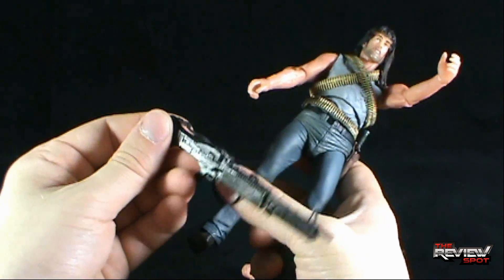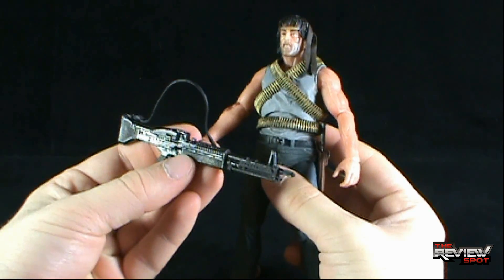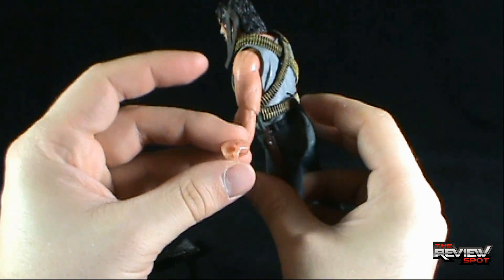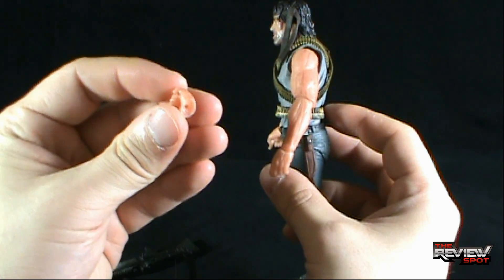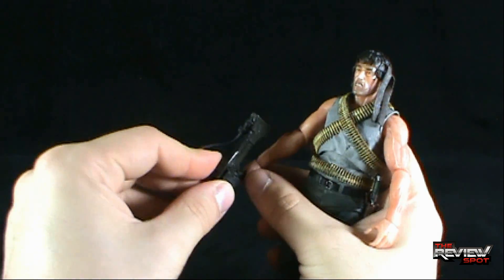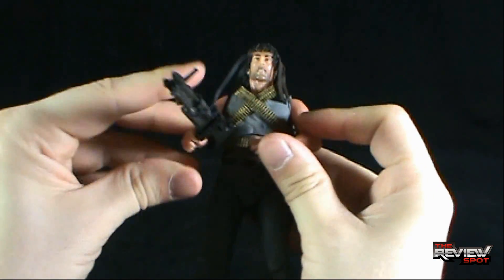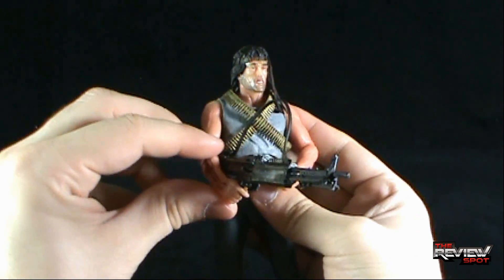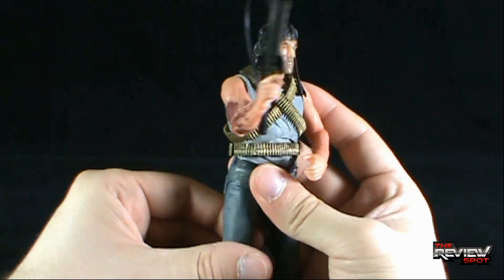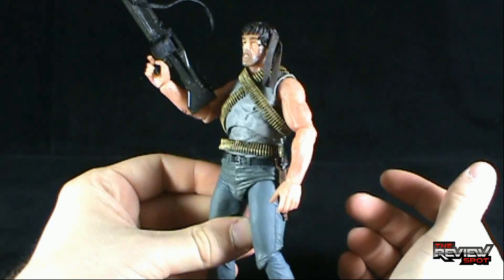It's certainly an iconic weapon for him in the original First Blood. He also comes with a secondary hand, which would probably lend itself better to holding the knife than the ones he's got right now. You can take the machine gun and peg it into his hand. You could probably, with a little finagling, get him to fully hold the machine gun in both hands, or you can kind of just have him posed — and there you have Rambo. I like it.